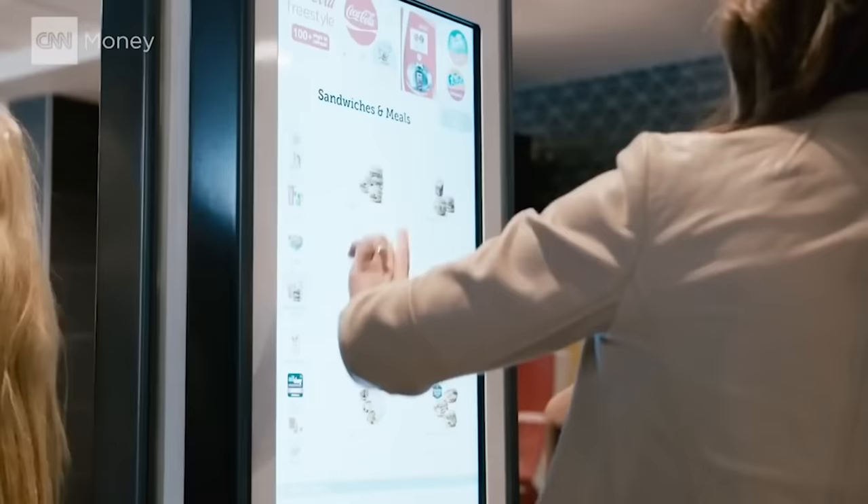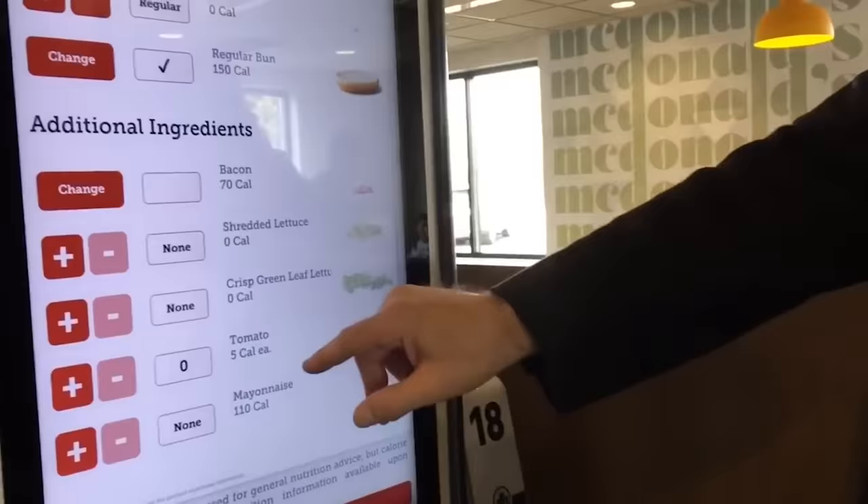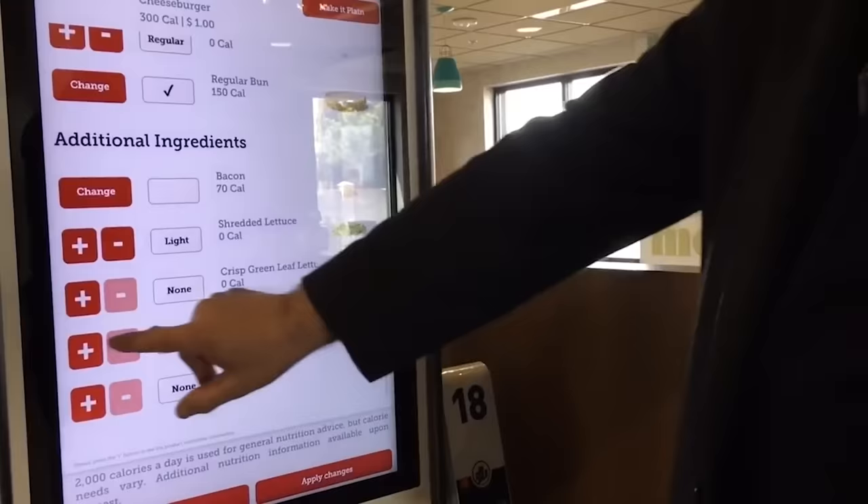McDonald's claimed the touchscreens are cleaned regularly, but Matwelli suggested the disinfectant might not be strong enough, particularly considering the number of people that use the screen then eat their food without washing their hands.